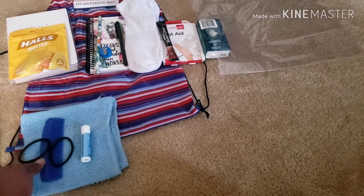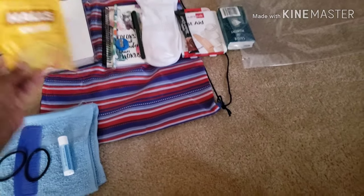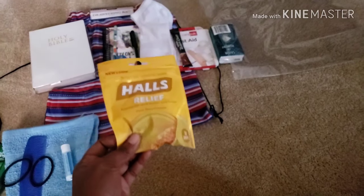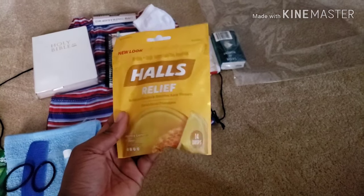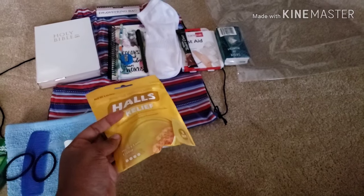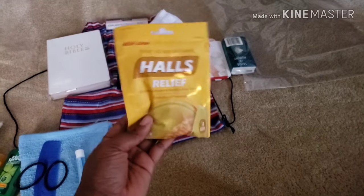I also included chapstick — it's not Carmex or anything like that, but it was cheaper for multiples. I also bought Halls. I probably use these incorrectly, but I take one every morning when I wake up, and I figured everyone should have that opportunity. It may not be the best for someone who has bad teeth, but if they were to contract coronavirus and the coughing that comes with that, there is a little bit of relief.